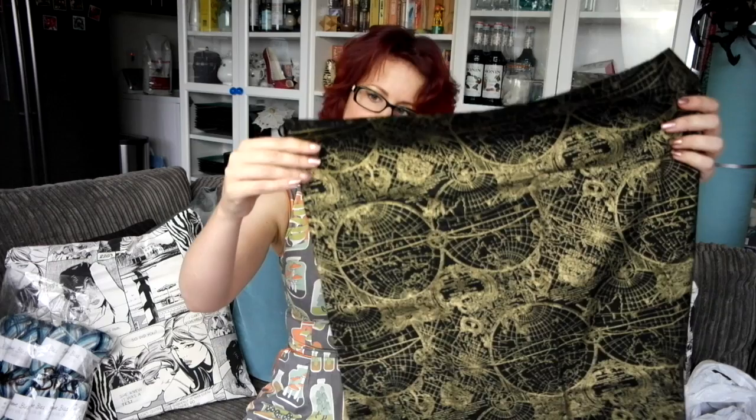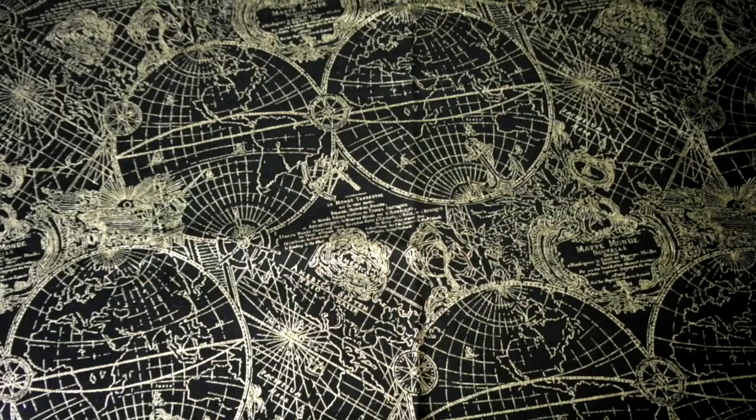The other thing I got from this shop — which is called Fabrics at Fleetwood — is a fabric called 'Gold Standard' or 'Simply Sterling,' a new world map print in gold on black. This is for my sister-in-law's mum, and it's going to be an evening bag for her to take on her cruises, which she does quite frequently.